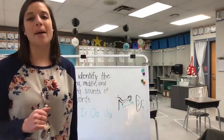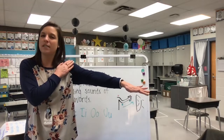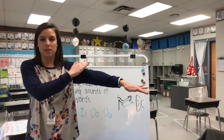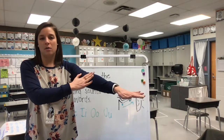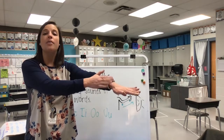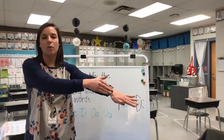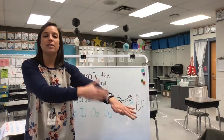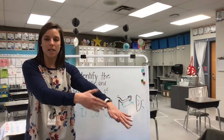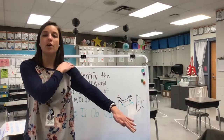Let's start out by stretching out the word top. Use your blending arm with me and let's touch our shoulder. What's the first sound you hear in the word top? /t/. What's the middle sound you hear in the word top? /o/. What's the last sound you hear in the word top? /p/. The last sound my mouth made was /p/ — that's the ending sound of our word. So now we're going to stretch those sounds faster to hear our word: /t/... /o/... /p/. /t/... /o/... /p/. Top! We just stretched out the word top.